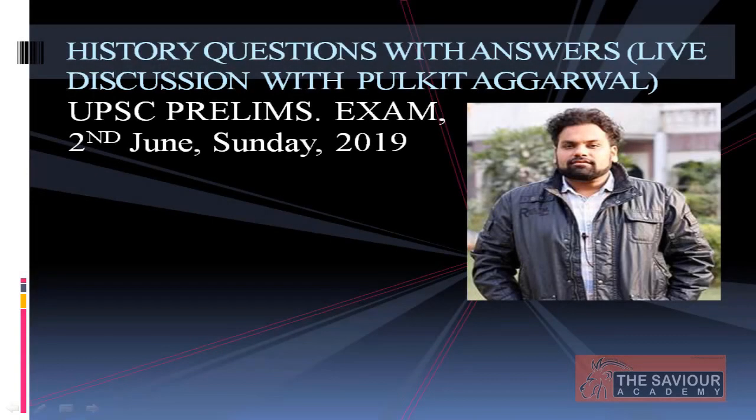Hello everyone, this is Purgit Agarwal, the history faculty at the Saviour Academy. Today we are going to discuss the UPSC Prelims 2019 paper, focusing only on the history questions that came in the exam. There were a total of 18 questions which constituted 36 marks — a very sizable portion that can make or break your cutoff.